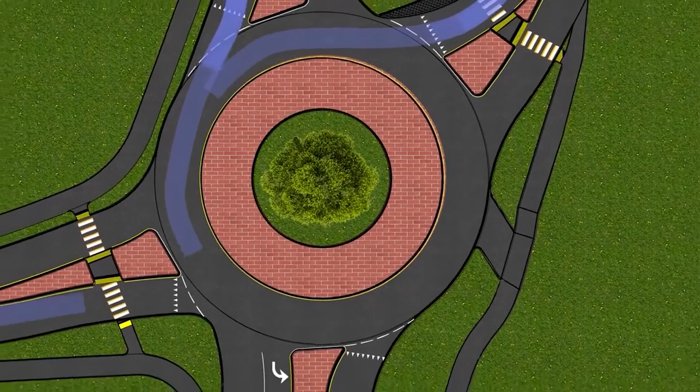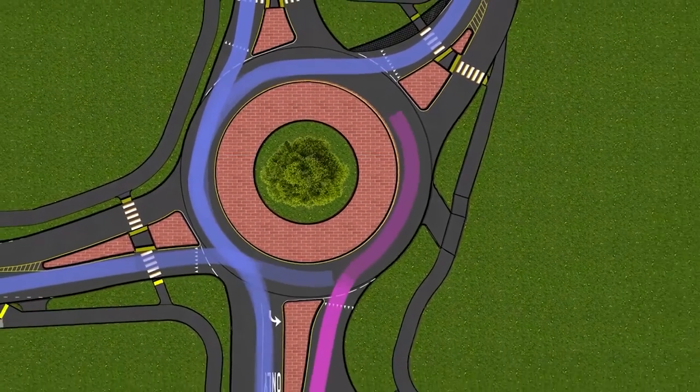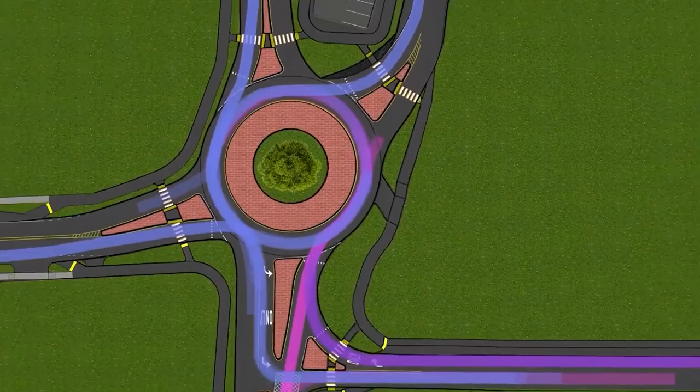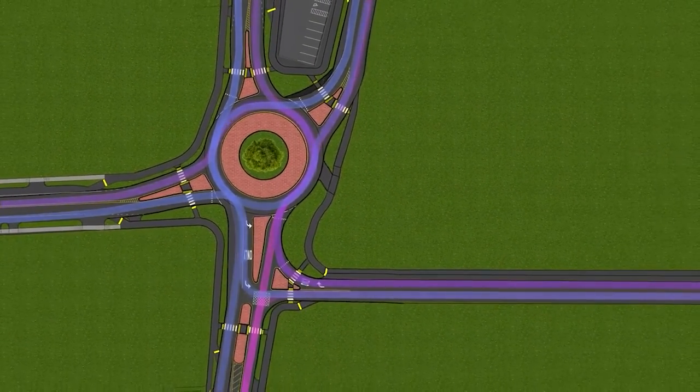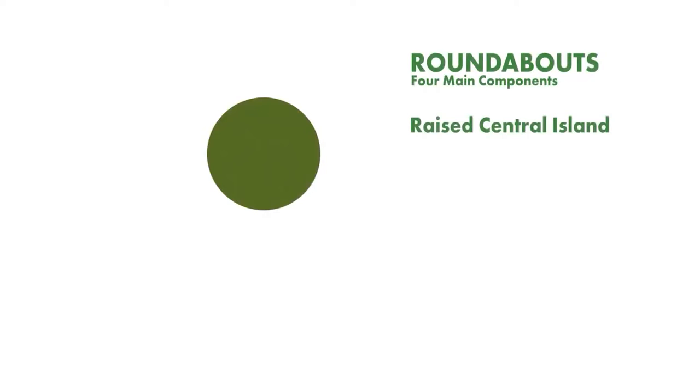Roundabouts, which are different from rotaries and traffic circles, are a one-way, non-signalized intersection where traffic moves in a counterclockwise direction around a central island. The four main components of a roundabout include a landscaped, raised central island,